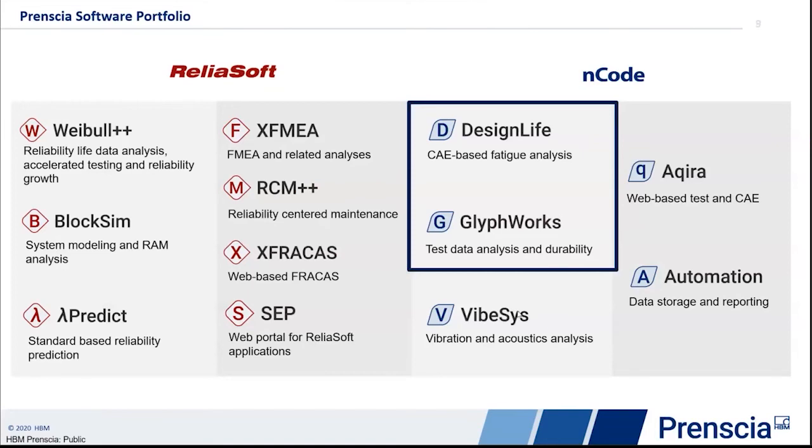Today's webinar will focus on how Accuride met a challenge related to durability using ENCODE Glyphworks and Design Life software. Now I'll hand it over to Mike so we can learn more about his exact challenge and solution — how they accelerated their structural validation testing of a commercial truck wheel using ENCODE software.